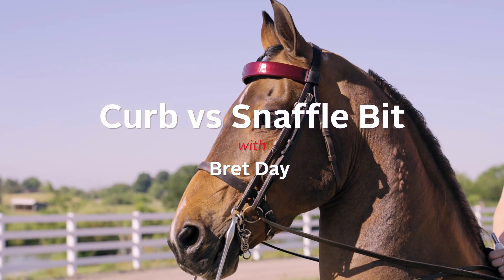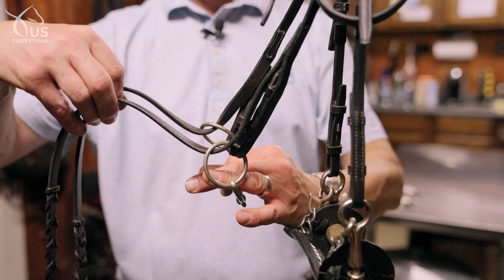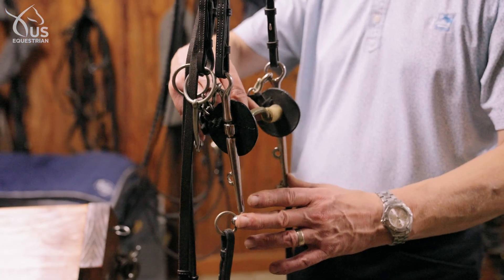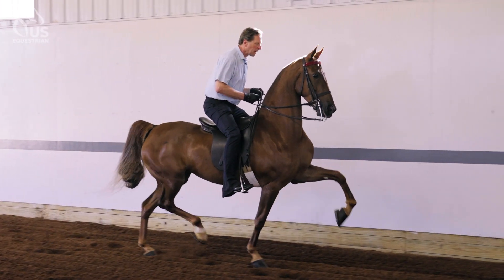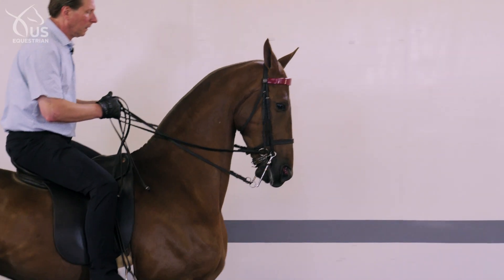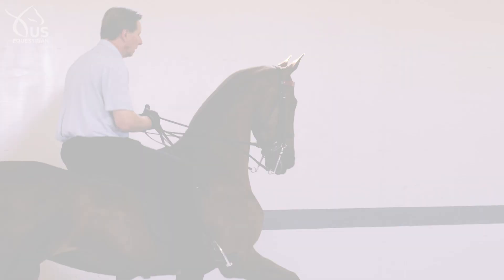I like to compare it to where we've come with automobiles today. They all still have a steering wheel and a gear shift, but many different auto manufacturers make the gear shift and the steering wheel operate differently. So as horsemen have evolved, their concept of how to make a curb bit and a snaffle bit work together, there are many different ways to do it.